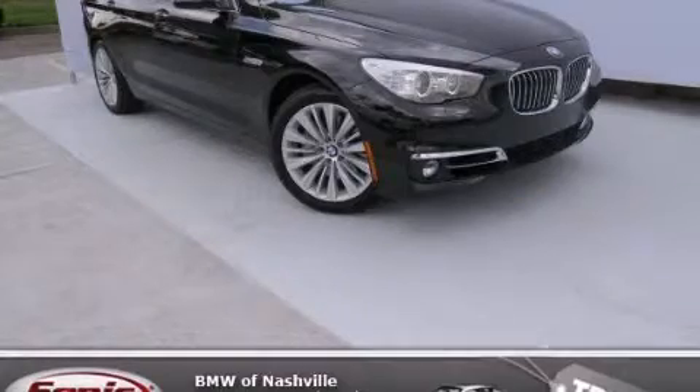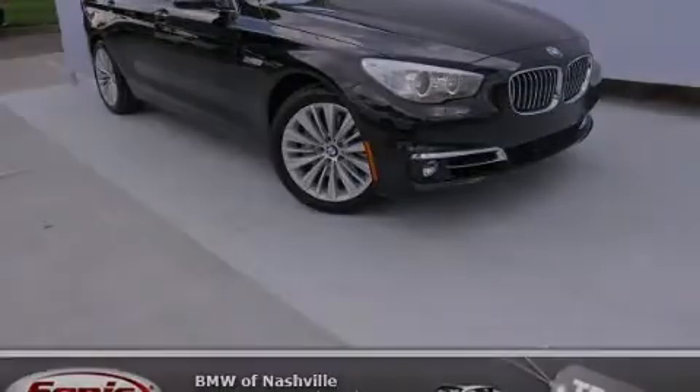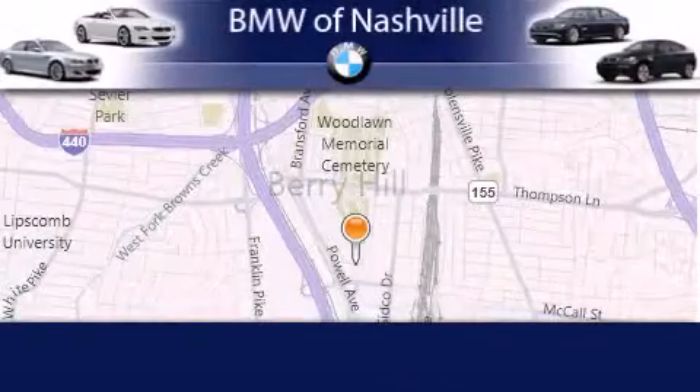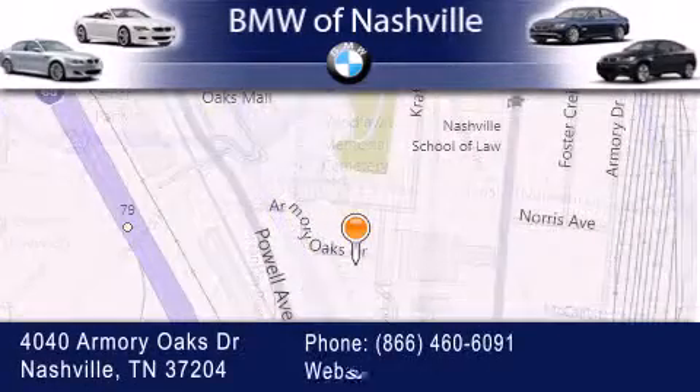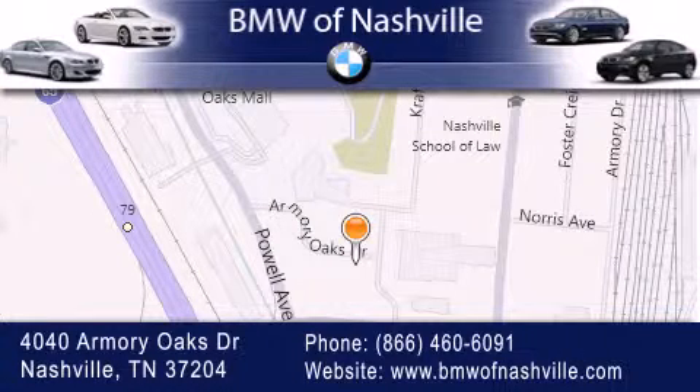Stop by today and test-drive this vehicle for yourself. BMW of Nashville is located at 4040 Armory Oaks Drive in Nashville. Our goal is to exceed all of your expectations to ensure that you'll return for future visits.